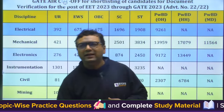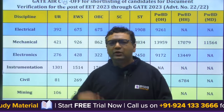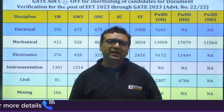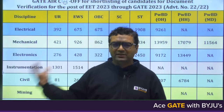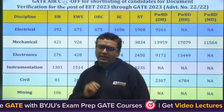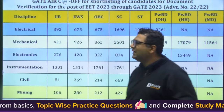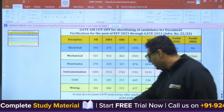Looking at this data, you get an idea, although I cannot say the same cutoffs will be there next year because it also depends on the number of seats. But this gives you an idea of up to which rank you are in the safe zone. I always say in General category, if a Mechanical student is getting up to rank 500, he is in the safer zone. The NTPC rank was 421, and there are other PSUs also, so overall up to 500 there are fair chances of getting selected.